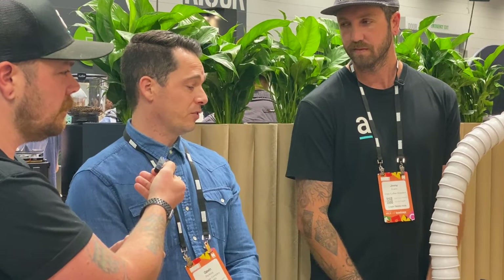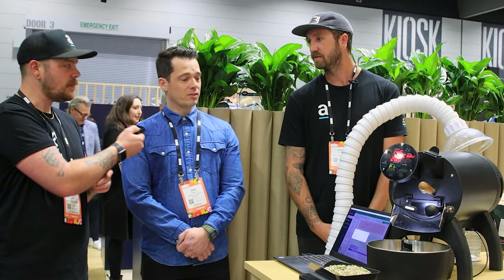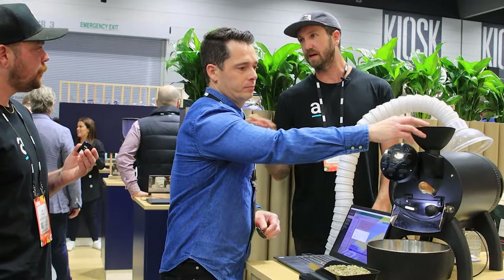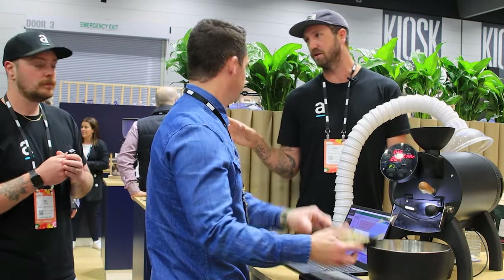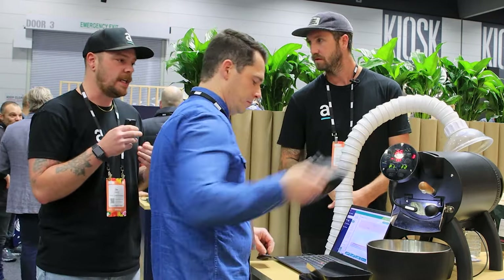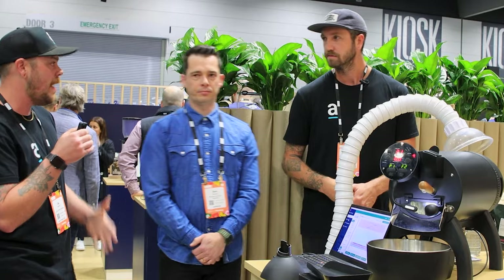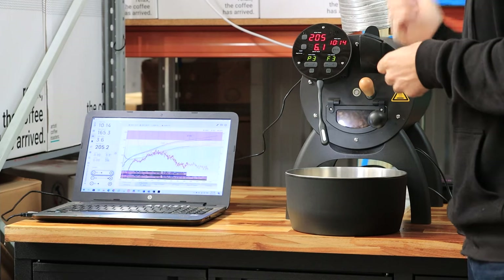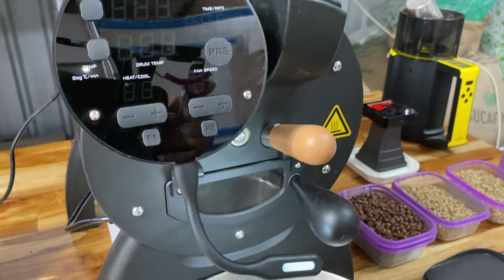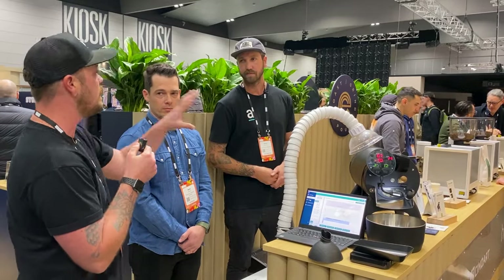Let's get into some software and chuck a roast on. Zach, do you want to give us a quick rundown of how you've been using it? I found the Bullet to be super handy. Seeing as we run a 30-kilo IMF, it gives us the ability to do a lot, have a lot more play time. We can put in those origins and see what we want out of those without the whole trial and error in the IMF. Being able to profile those before we go into production is really important for us.